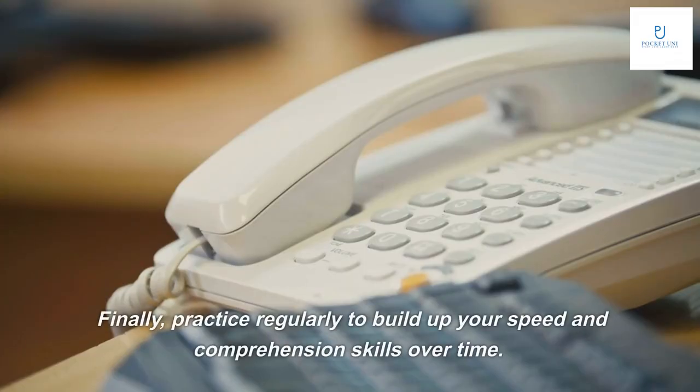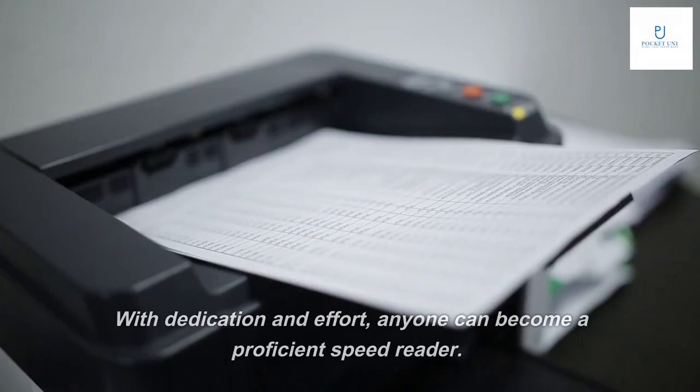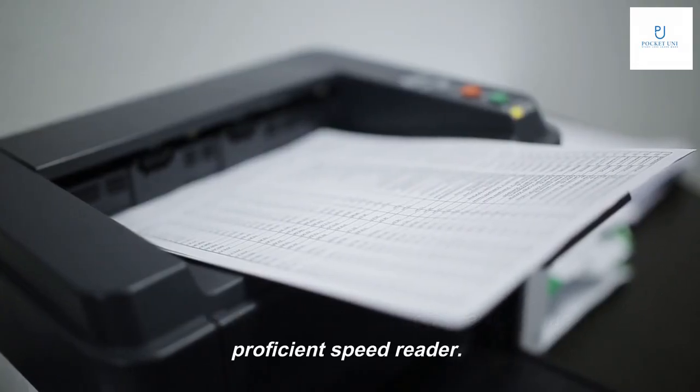Finally, practice regularly to build up your speed and comprehension skills over time. With dedication and effort, anyone can become a proficient speed reader.